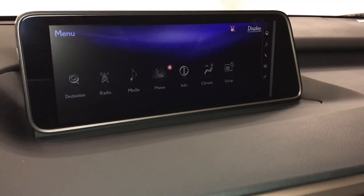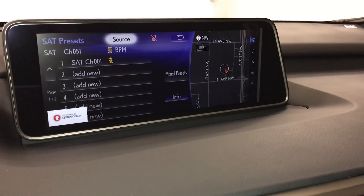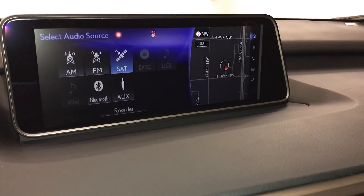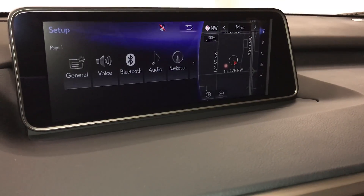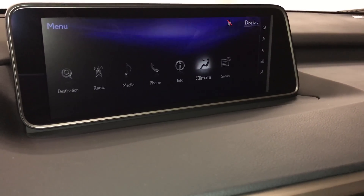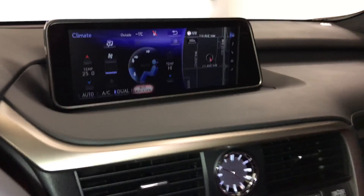15 speaker Mark Levinson premium audio system with AM, FM, HD radio, satellite, CD, USB, auxiliary and Bluetooth. Dual zone climate control, AC, eco heat and cool option, front and rear defrost, and side mirrors are heated.